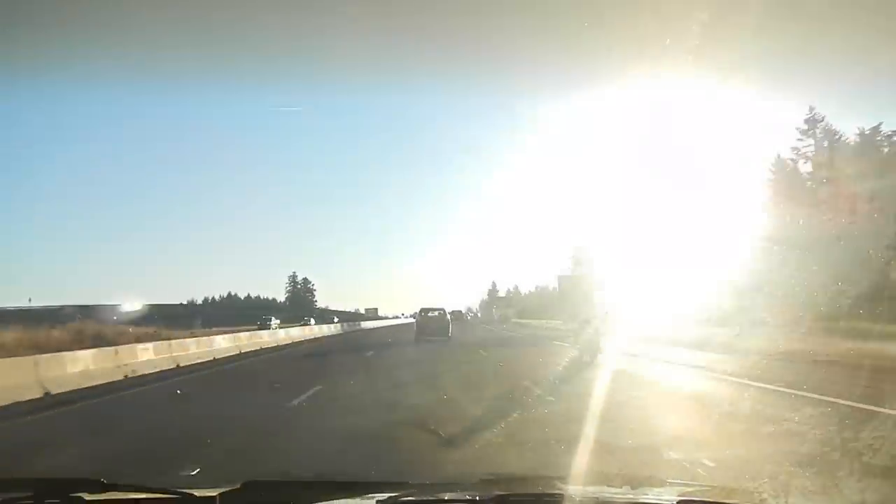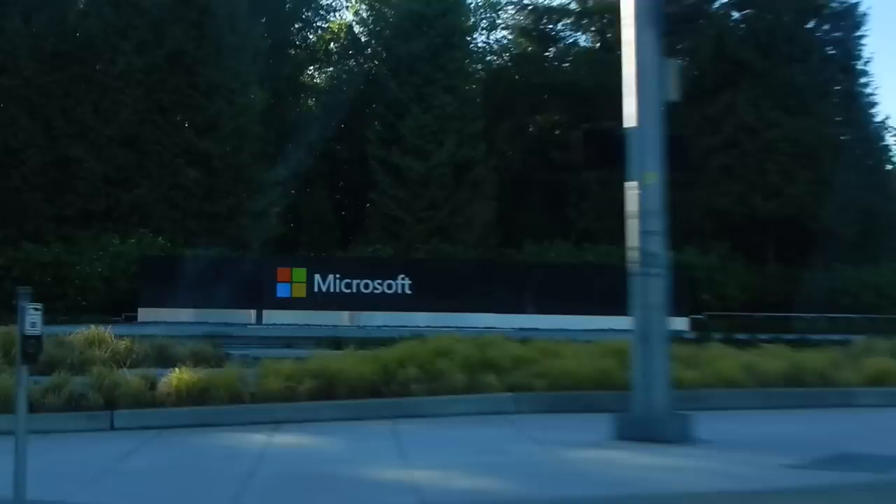It's now about 7:15 and we are on our way to the FTC kickoff in Redmond. That's where we're going? We are now officially at Microsoft.